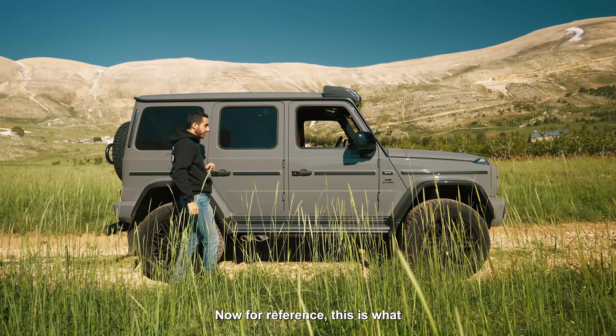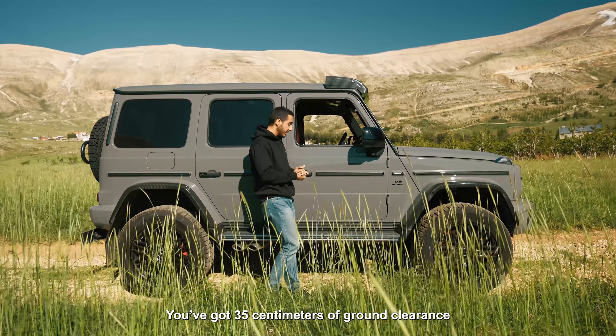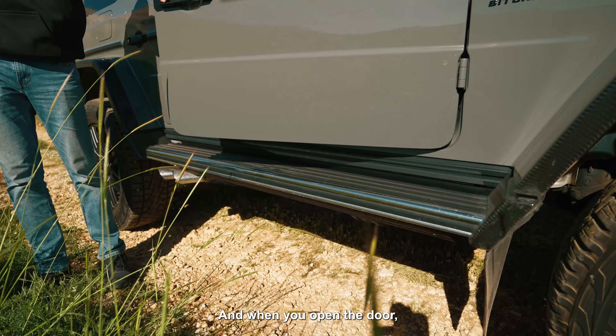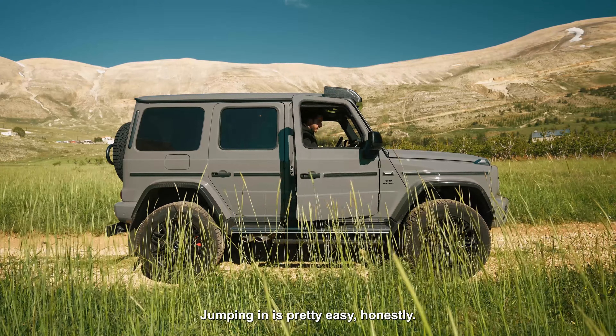For reference, this is what I look like standing next to this car — I'm 186 centimeters. You've got 35 centimeters of ground clearance, which is honestly amazing. When you open the door you have this nice side step that extends, and jumping in is pretty easy honestly.